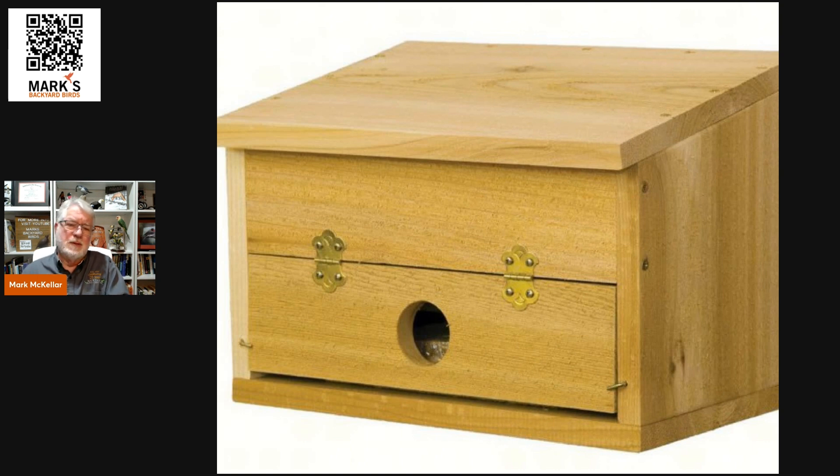If you want to make that investment, you can. There can be lots of birds depending on where you're watching from and the number of species. There are some famous stories of a tremendous number of birds packed into a roosting box to help them survive the winter.